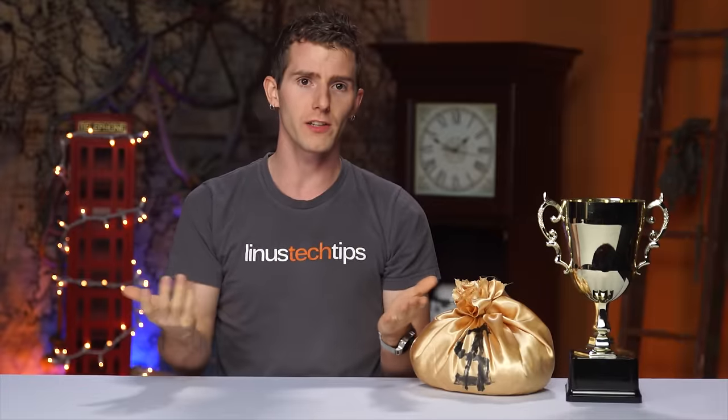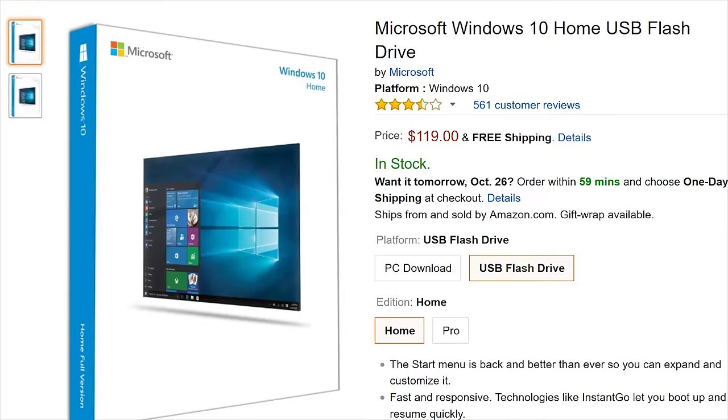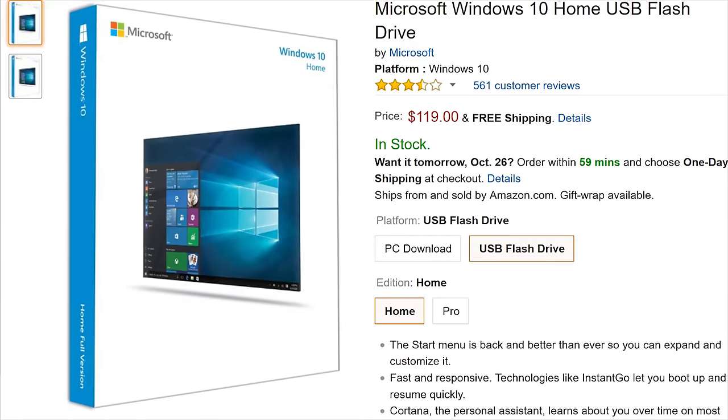Most of our viewers, unsurprisingly, chose the cheaper OEM Windows 10 Home, but about a third of them went with retail copies of Windows 10 on a USB drive instead of a download or a disk — something I suspect more people would do if they knew it was available for 30 bucks more than OEM and the same cost as the download version, with more flexible retail copy license terms.